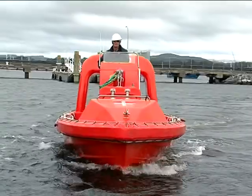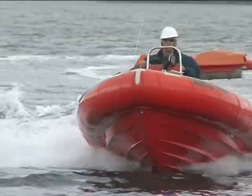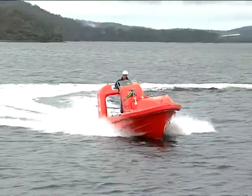These fast rescue craft are very manoeuvrable, a lot more manoeuvrable than we had in the past with the old lifeboats. We can get back to the ship, get the casualty back on board, and have whatever medical attention is required given to him.